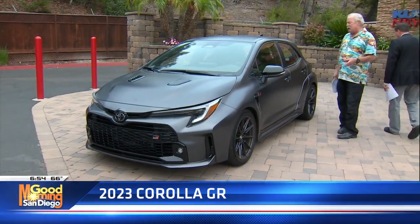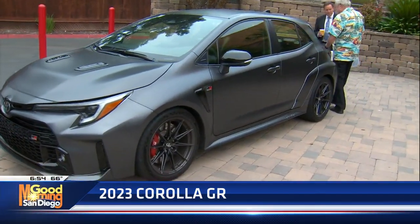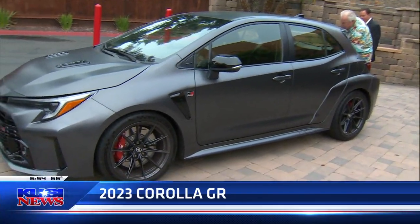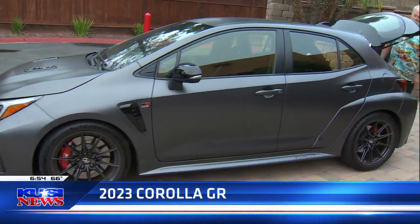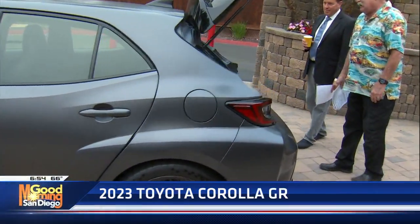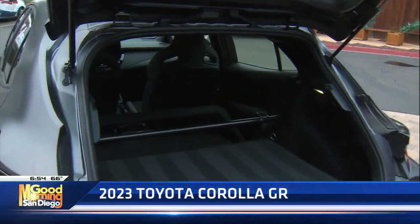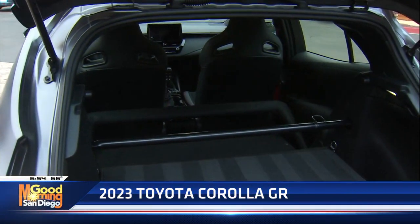They're only building 200 of them. Really? It's a limited edition, and I think the thing that stands out the most — the thing that would turn most people away from it — is the fact that it does not have a back seat. And everything you see back here is for rigidity. I had you try to rock the car and it doesn't rock.